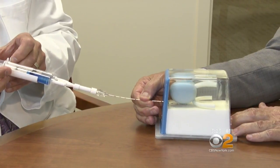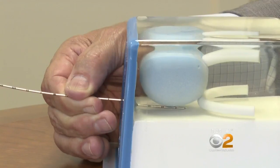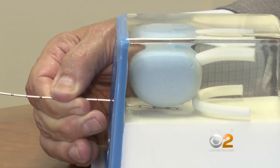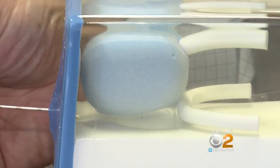Dr. Soften demonstrated how it's done on a training model. Under ultrasound guidance, a long needle injects the gel in the space between the prostate and rectum. The soft cushion lasts at least three months, after which it harmlessly dissolves.